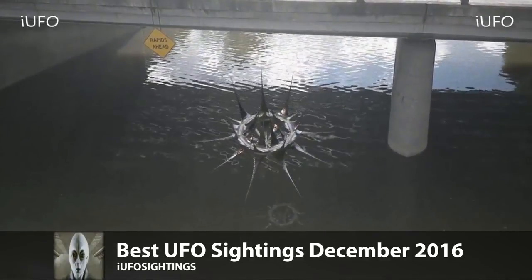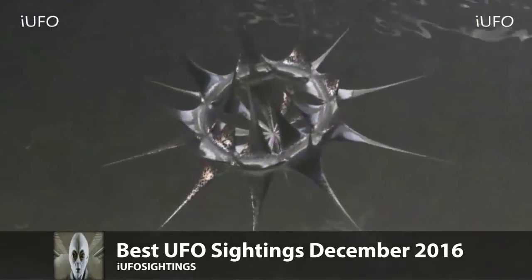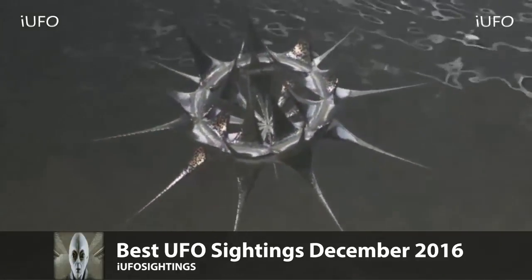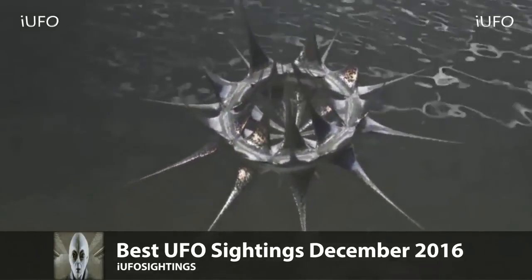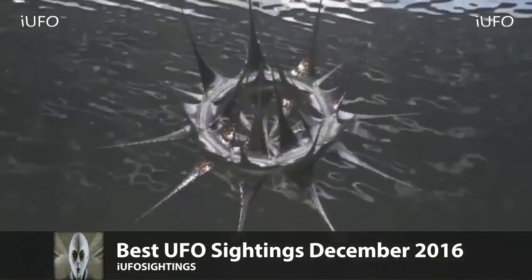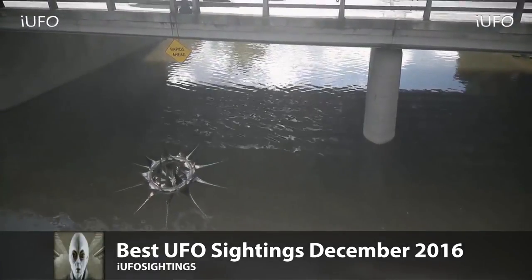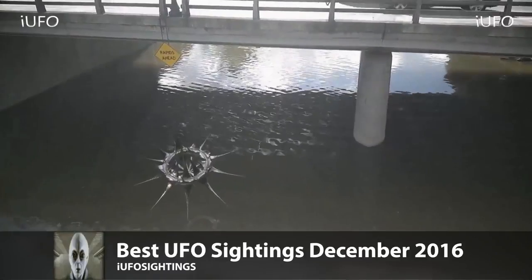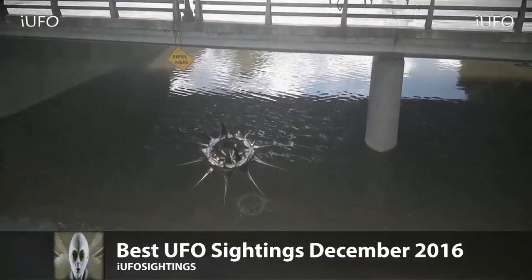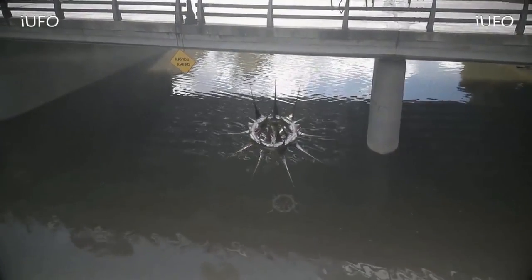This is why it made the best UFO sightings December 2016 number one clip. Here's the extreme close-up — just incredible. No idea what it is. If you have any information, please leave it in the comments below. This thing just looks like it's scanning the area, and maybe there's something underneath it. Very interesting. Don't forget to share, like, and subscribe.